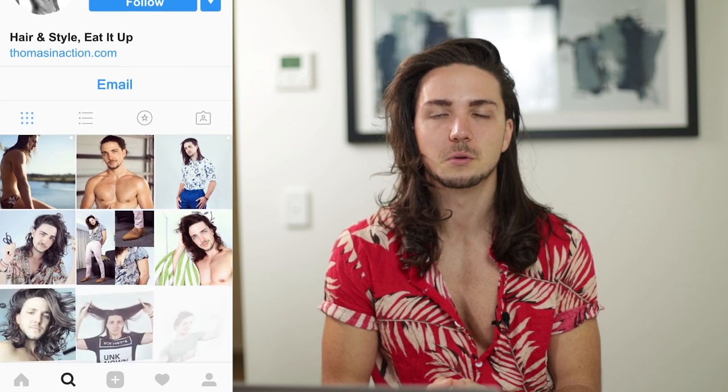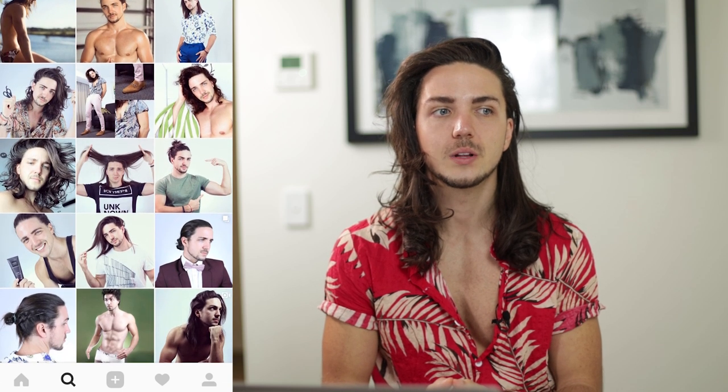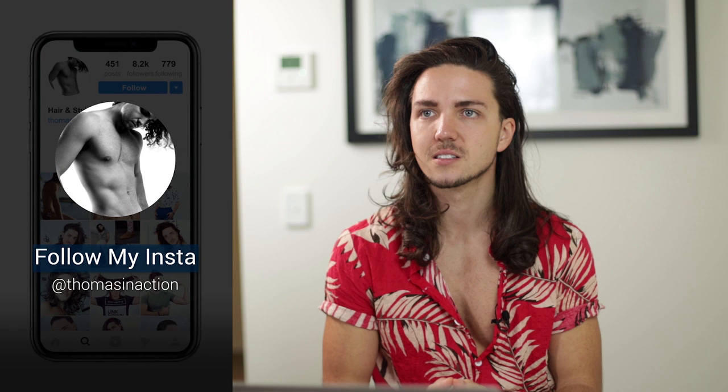Hello everybody and welcome to the Woodroffe Hotel in Southport where the internet sucks and the rooms are small. Welcome back to my channel guys. This is episode six of reviewing my subscribers' hair. Holy moly, that's six. We've been doing this for six months now. Can you believe that? Coolest thing ever, love doing this.